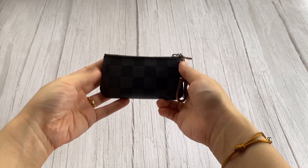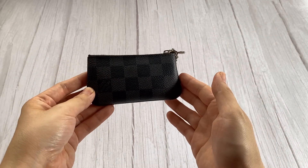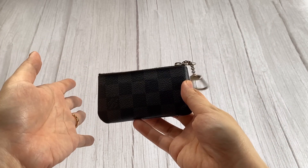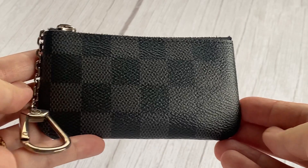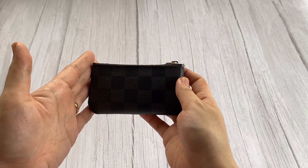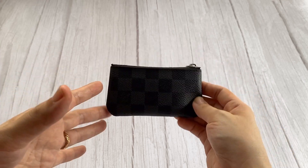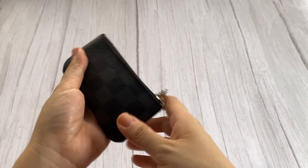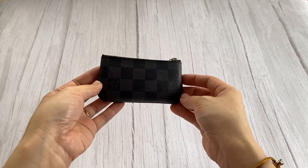Another one of my most used items would have to be this Pochette Clé in the Damier Graphite print. This mainly serves as our house wallet which my husband and I share. So if either of us needs to go out quickly for errands, this is our go-to — it's our default wallet for the house. It's something I would never switch out of as well. We use it for cash, coins, and it fits a lot. We both find it very useful, so definitely one of our most used.